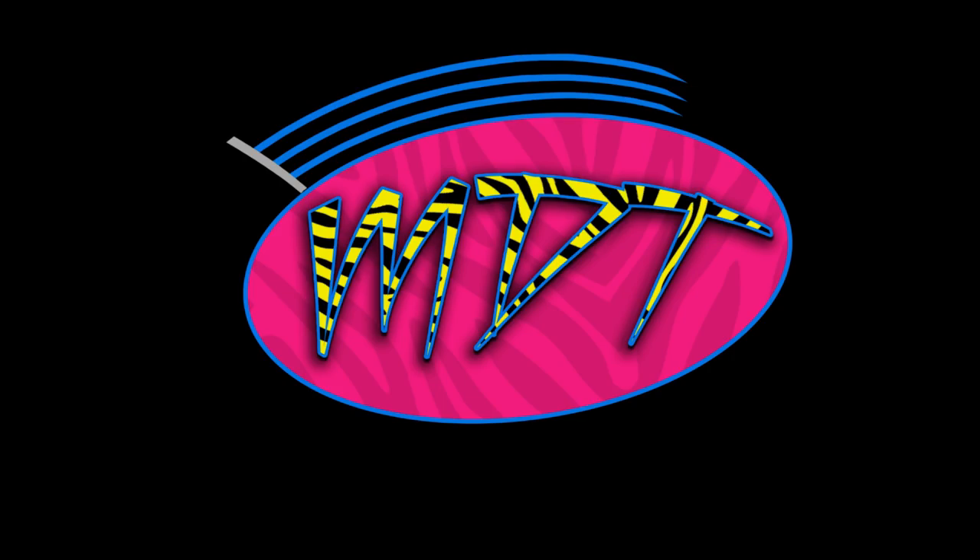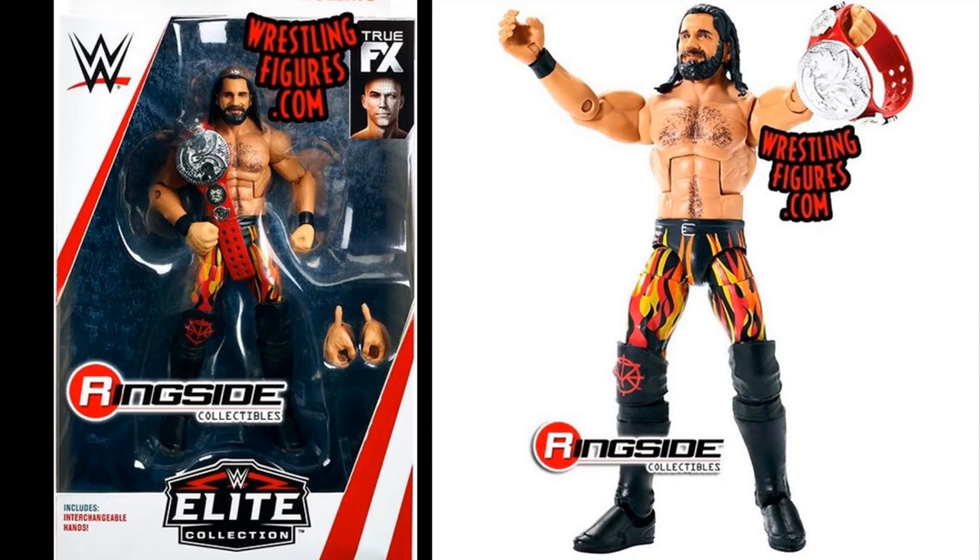Look at these figures, guys. First off, we'll start off with Seth Rollins in the Burn It Down Royal Rumble 2018 attire. I am obsessed with all of the Seth Rollins figures we are getting. I love Seth Rollins, I love these figures — this new head scan looks incredible. I cannot wait to get my hands on this figure. You can see the mock image there and the loose figure image. These are all brought to us by the sponsor Ringside Collectibles where you can get all your figures for 10% off using the promo code MDTOYS.